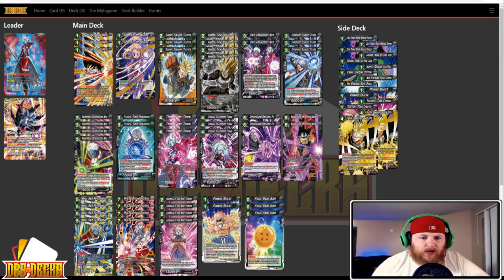Two Supreme Kai of Time Time Disruptor — a really great stall tactic card, comes into play, draw a card. Three of the Super Saiyan Trunks vanilla — it's a 20k beater effectively. Four Vegeta Time Regulator, really the MVP of the deck — the whole deck runs around this, as long as you see it you'll probably do well. Two Dark Absorption Mira — another way to get into the Mira chain. Three Dimensional Support Trunks — more ways to get out the Super Saiyan Trunks vanilla, and it gives it crit which is really nice.